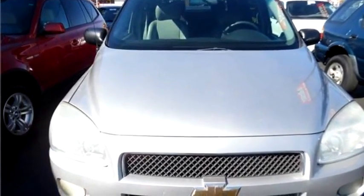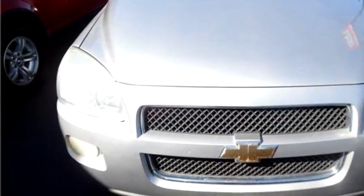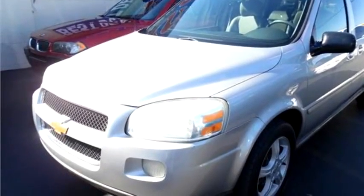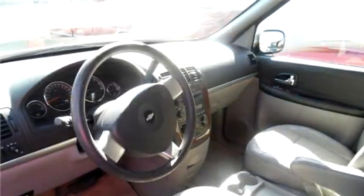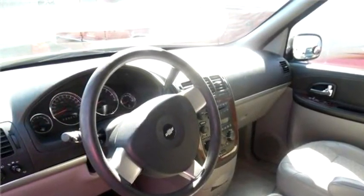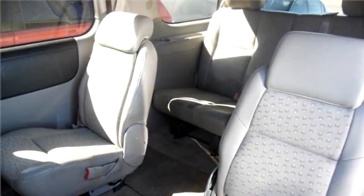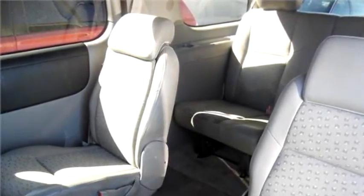CarSource proudly presents this 2005 Chevrolet Venture LS FWD. The body style is minivan. It has four doors. Transmission is automatic. Drive train is front wheel drive. Exterior color is silver. Interior color is gray. It has six cylinders.